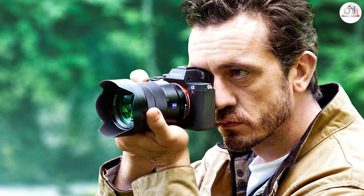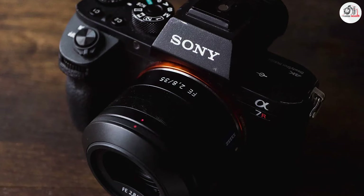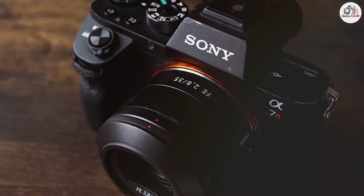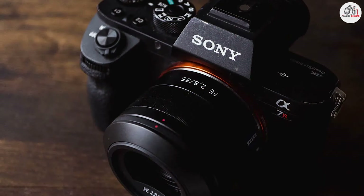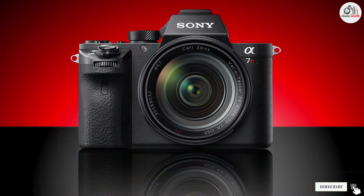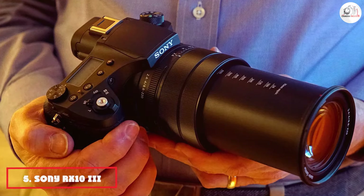This provides reliability in various shooting conditions. The 5-axis in-body image stabilization helps in achieving sharp images, especially when using longer lenses or shooting handheld. The high-resolution electronic viewfinder offers an accurate representation of your scene, and the tilting LCD screen aids in composing shots from different angles.